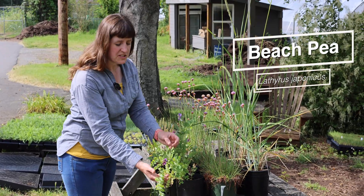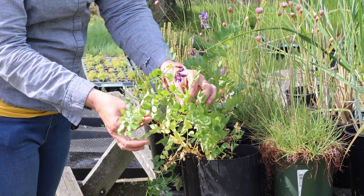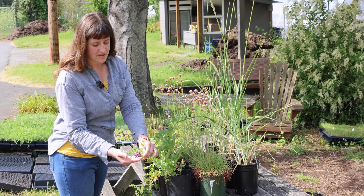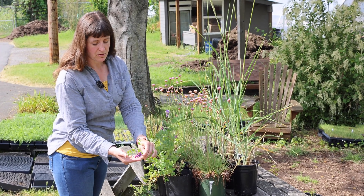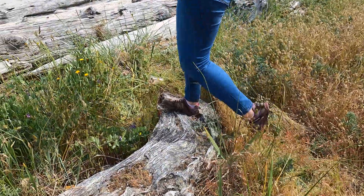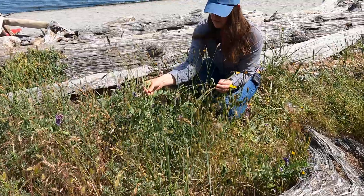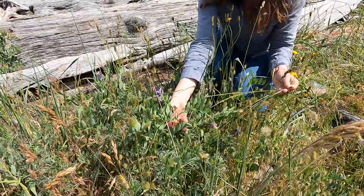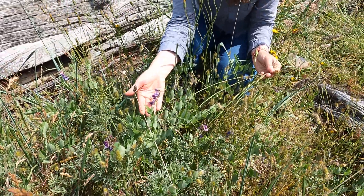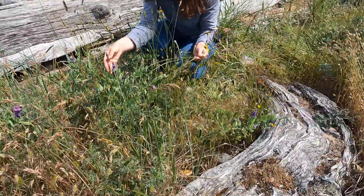We have beach pea here, which is a species of the back shore where you would see driftwood in sand ecosystems. These beautiful purple flowers draw in large flying pollinators like native bumblebees. We found some beach pea here at the nursery — there are pods that are setting seed on this one, and the beautiful purple flowers that bees will go to. We saw a butterfly fly by a moment ago as well.